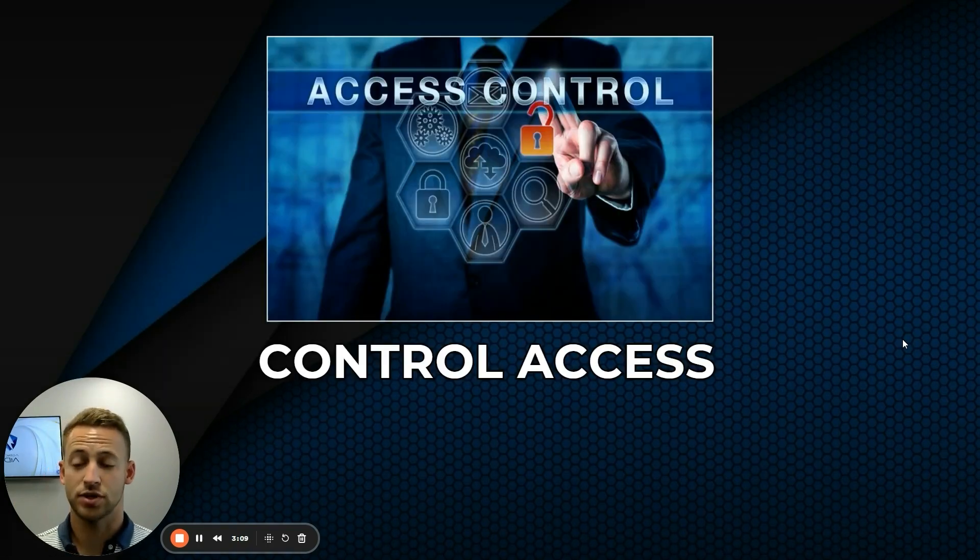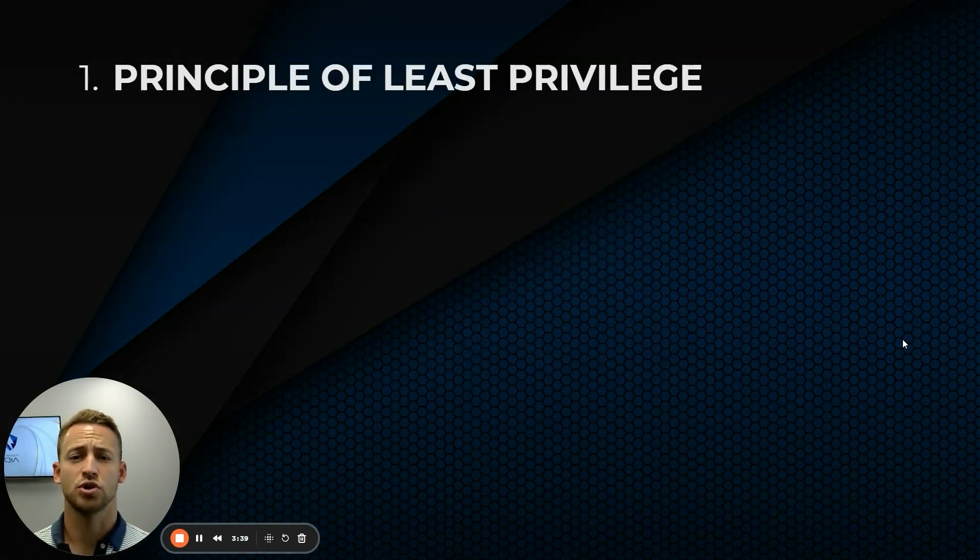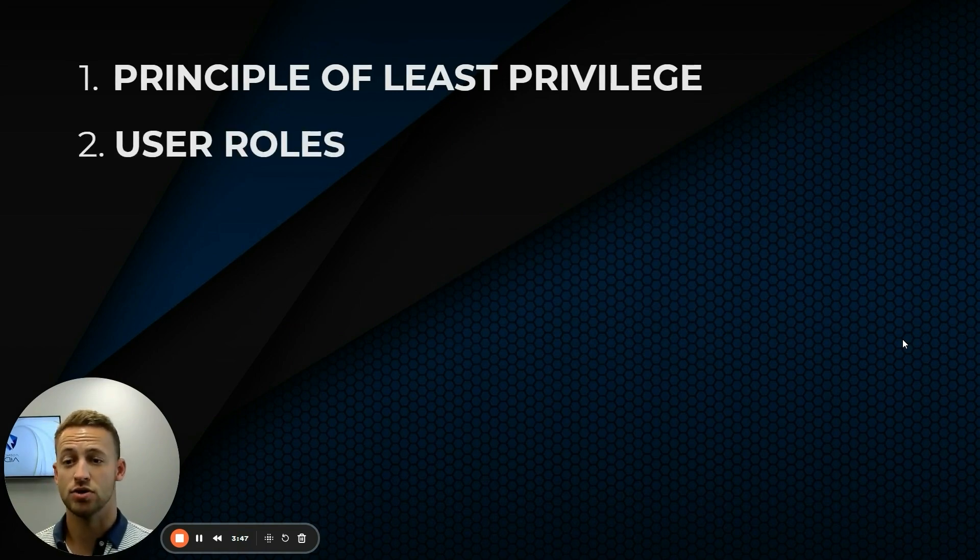Controlling access is really important. You need to decide who needs access to what. Does your virtual assistant need to get into your agency management system? Maybe, maybe not, depending on what they're doing. Do they need access to your CRM? Probably — but do they need admin access, or can they just have CSR access? I wouldn't give anybody login access to the principal account inside of any carrier. The principle of least privilege: determine exactly who needs access to what, and only give them as much as they need to do their job.